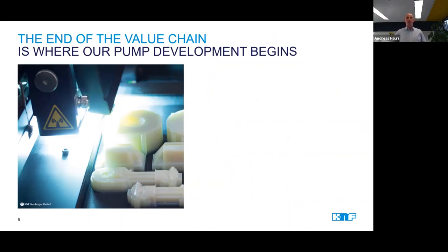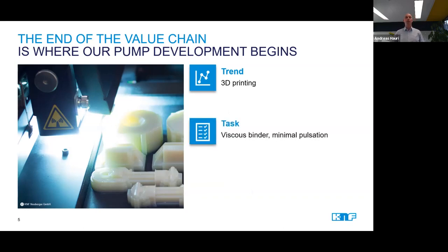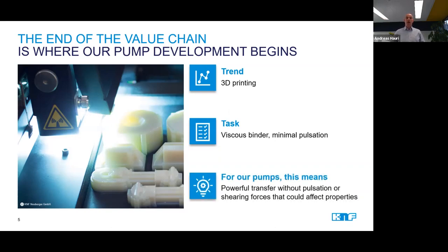Another trend we are discovering is the use of inkjet technology for additive manufacturing methods, and within these mainly 3D printing. There the printheads are used to deliver no longer inks only, but other liquids like binders and resin. Compared to inkjet inks, these liquids are of higher viscosity and therefore require more energy to be transferred through the system. And yet, it needs to happen gently so that the precious liquids are not harmed in any way.